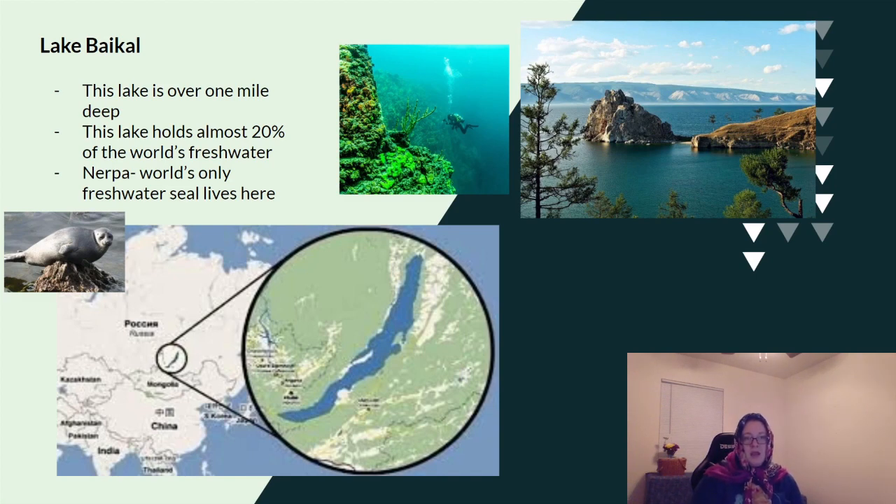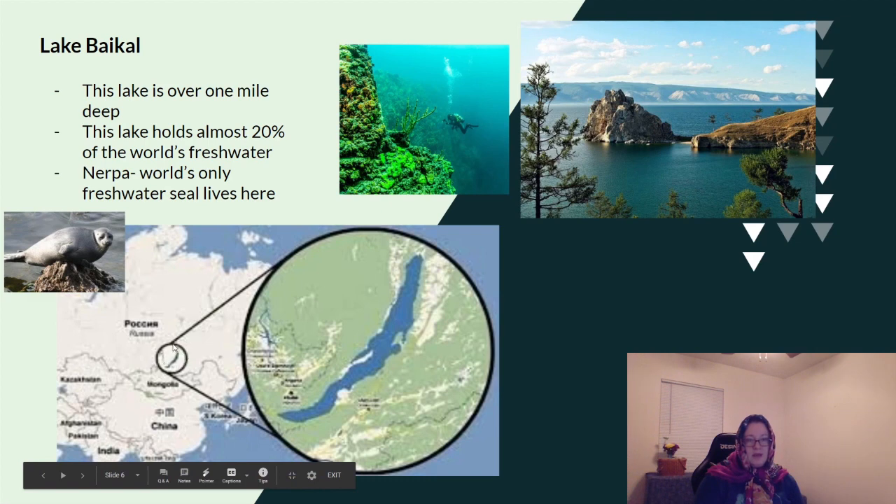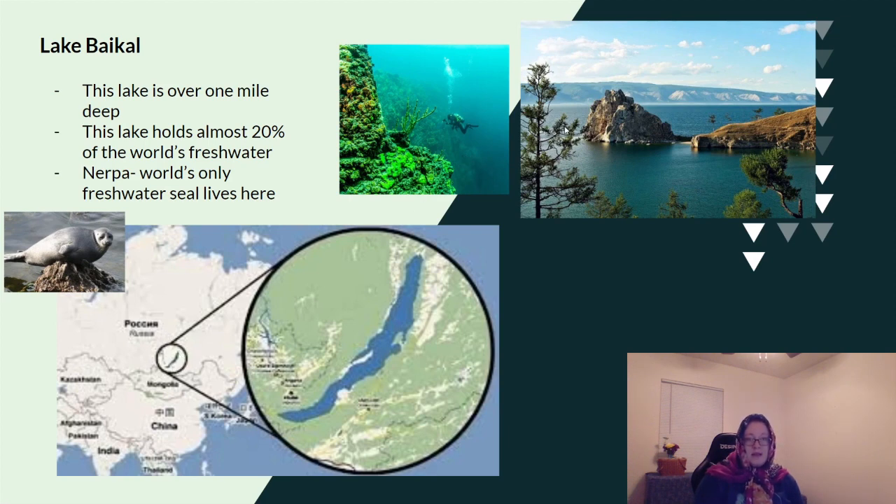Lake Baikal is over one mile deep and holds almost 20% of the world's fresh water. The Nerpa, the world's only freshwater seal, lives here — most seals live in salt water, but this seal lives in fresh water. Here you can see where the lake is located in Russia; it's a pretty large lake, and people go diving in it for recreation due to the very beautiful scenery there.